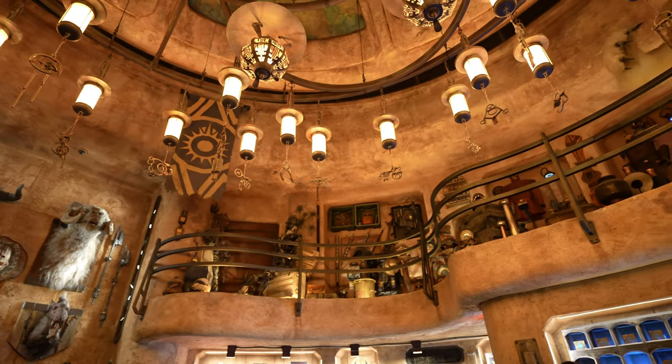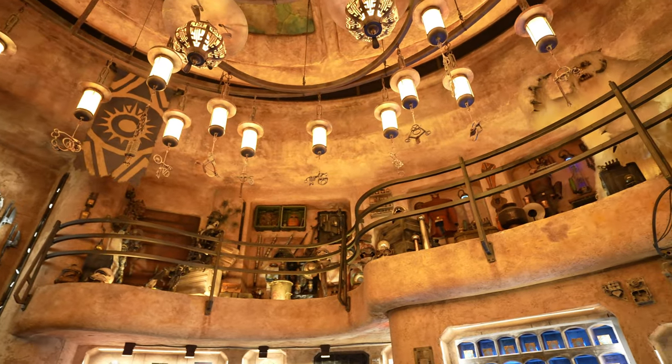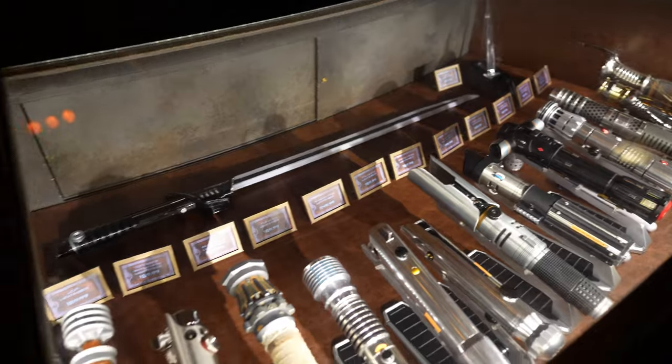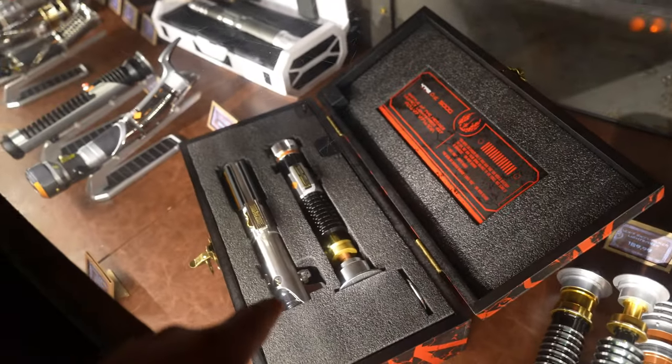We ended up coming to Galaxy's Edge, which is going to be our final stop — or maybe we'll also go on the Mark Twain after. We came to Dok-Ondar's Den of Antiquities and sadly there's nothing new in here. Here's a look at all the lightsabers — they're basically all the same ones they've had for some time now, and then the newer ones are here as well.